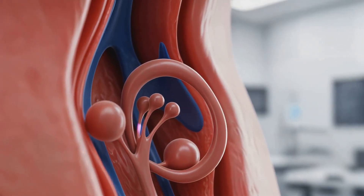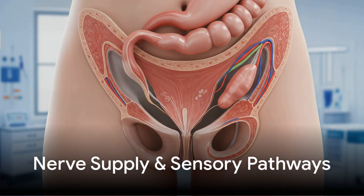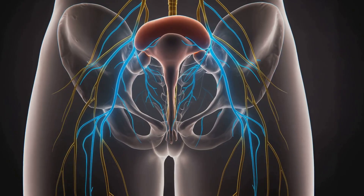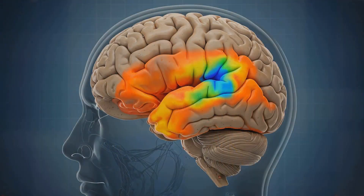Recent research highlights the G-spot area's anatomical relationship with internal portions of the clitoris, suggesting interconnected sensory pathways contributing to pleasure. Sensory information from the G-spot area is transmitted via the pudendal and pelvic nerves, activating specific regions within the sensory cortex responsible for processing sexual sensations.